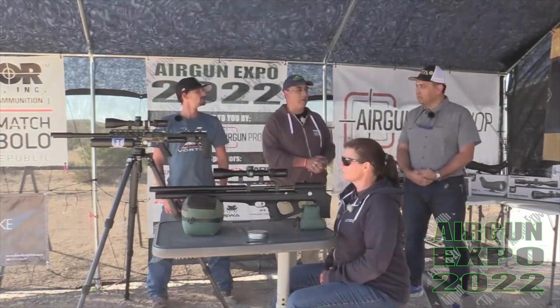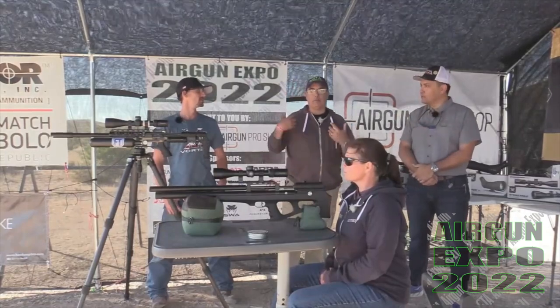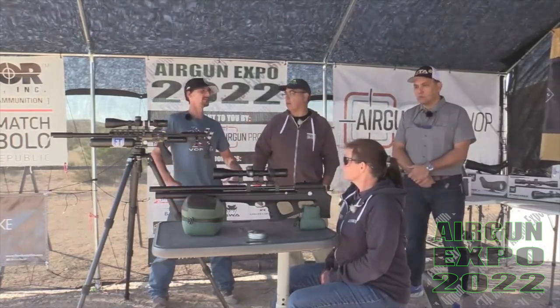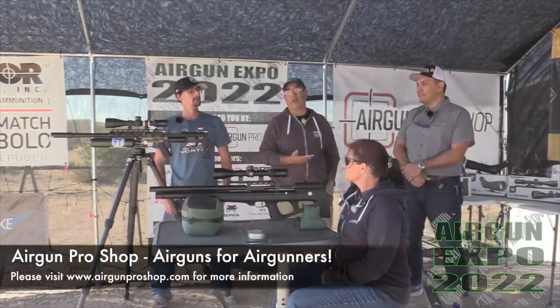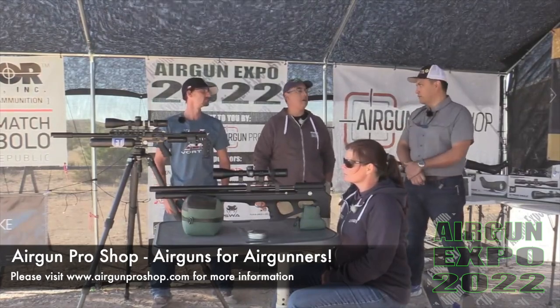And air tanks too, air accessories. You can get SCBA tanks — 30s, 45 minutes, 60 minutes. We have just a slew of things. And do you guys fill tanks too? Yeah, $10 for the refill. If you come with your airgun, the refill for your gun is free.